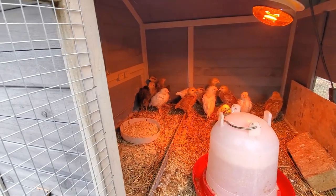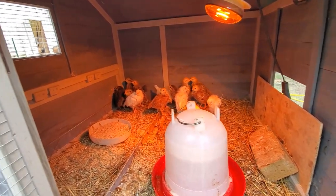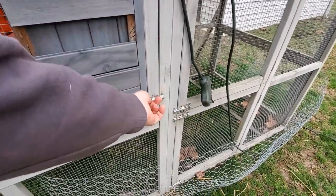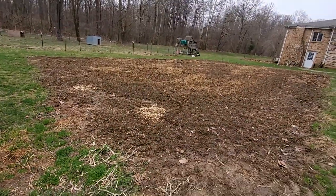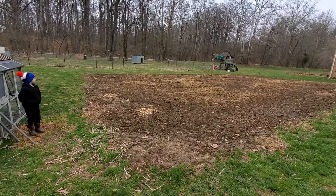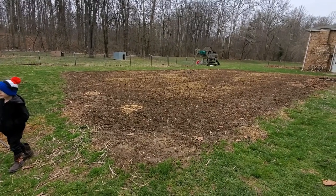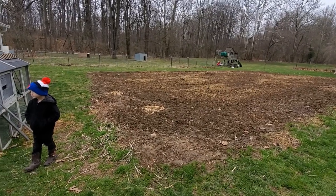Looking forward to getting these chicks old enough to start laying because we have people wanting to buy eggs faster than we can produce them. And right here is the garden that we will be getting planted soon. We've mixed a lot of our compost from last year in it and got it tilled up. Once it dries up again, we will get it tilled again and hopefully in a few weeks get to start planting some stuff.